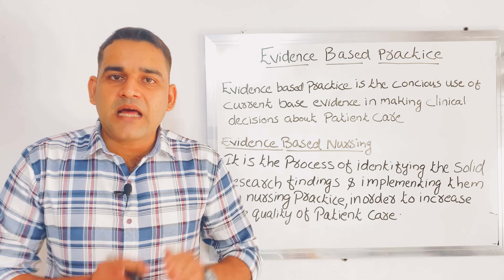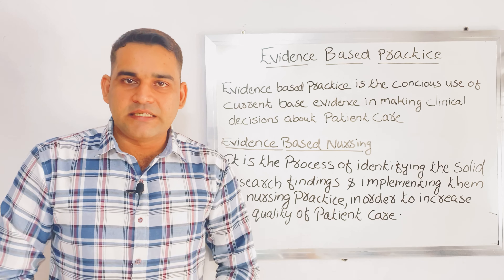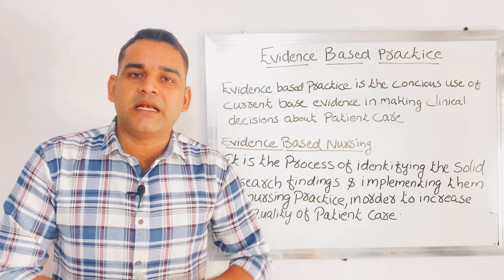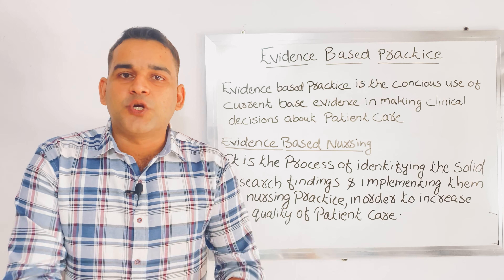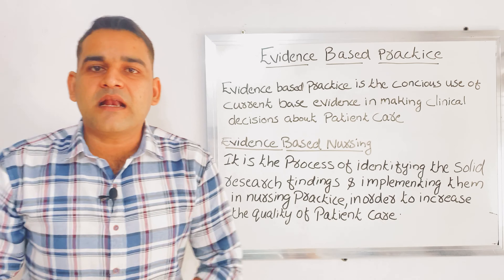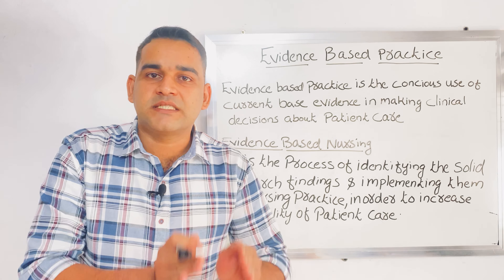Another example: in the ICU, we frequently use sanitizer before touching the patient. From where did we get this knowledge? We have the evidence, we have the proof from research. So many research results show that using sanitizer in the hospital before touching the patient helps to reduce infection. All the things we practice should be with proof. With the help of proof or evidence, we are giving care to the patient. That is evidence-based practice.